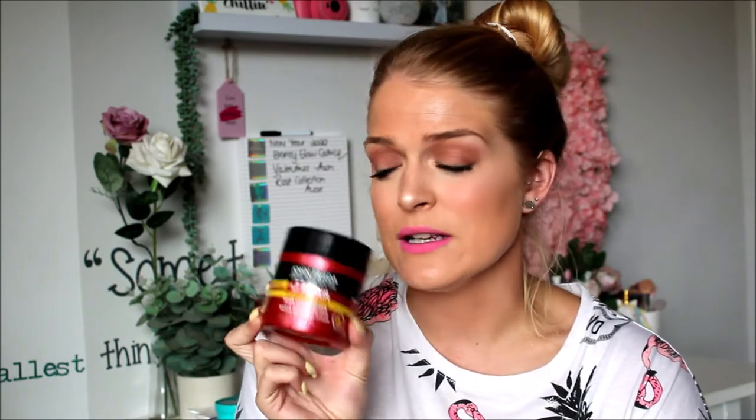Then I have the John Frieda Sheer Blonde High Impact Vibrancy Restoring Shampoo. I used this over November — the one I used in December I'm still using. I love anything John Frieda; they have amazing products, really good quality and affordable, and obviously this is for blondes. Also in the John Frieda range is the Full Repair Hydrate and Rescue Deep Conditioner. This stuff is amazing — I had quite dry hair from treatment and this, along with the John Frieda masks I've been using, has really helped. I'll definitely repurchase this.